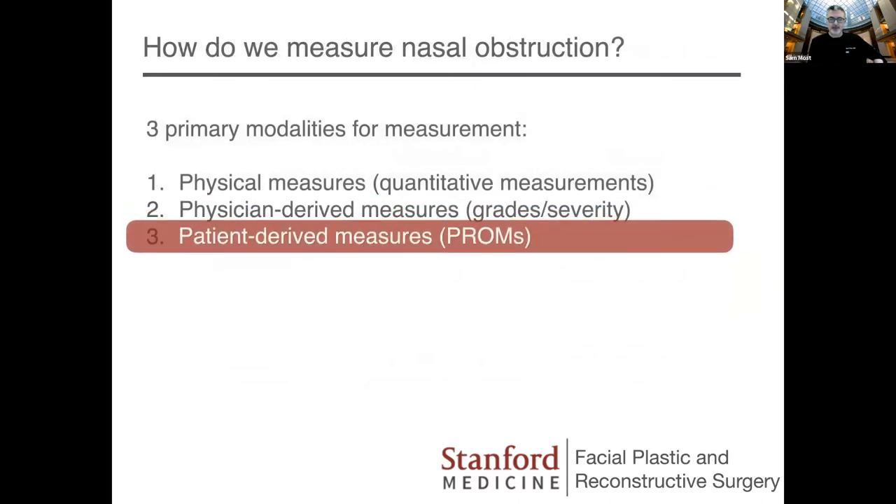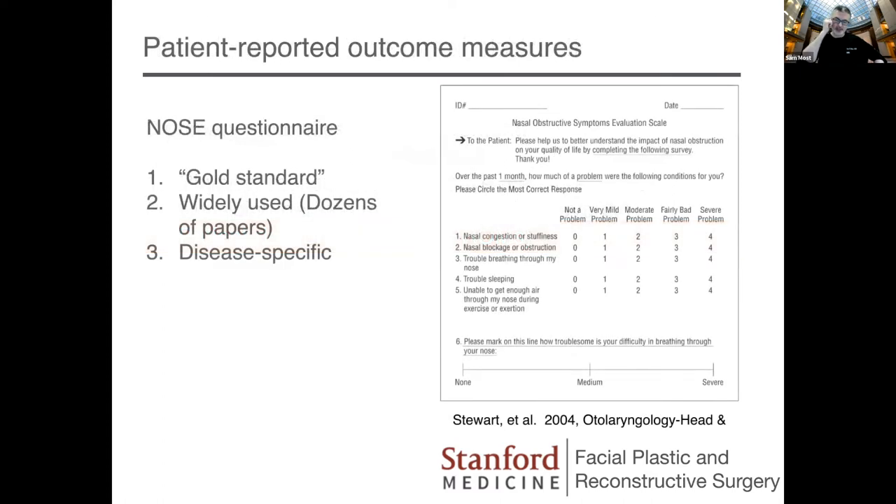I want to talk about PROMs — patient-reported outcome measures — because this has really become a very important part of my practice. The gold standard, as I mentioned when talking about Ed Weaver's study, is the NOSE questionnaire. It was an important PROM developed by Mickey Stewart in coordination with Bevin Yu and Ed Weaver at the University of Washington while I was there. It's widely used, dozens of papers are based on it. It's disease specific for nasal obstruction — validated on septoplasty and turbinate reduction. I was lucky because I jumped on this bandwagon really early as a facial plastic surgeon and published several papers using it, which helped to launch my career back in the early 2000s.